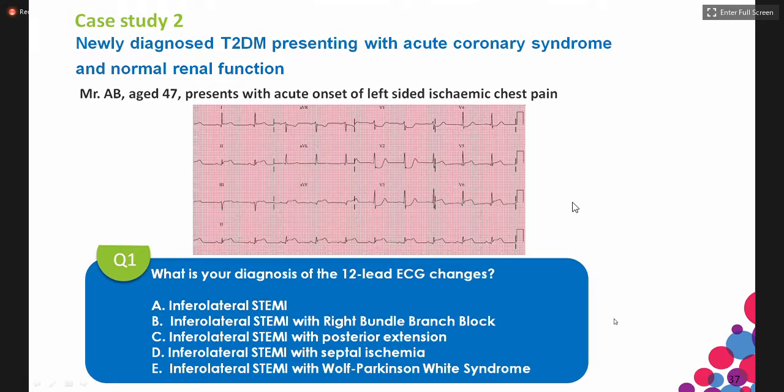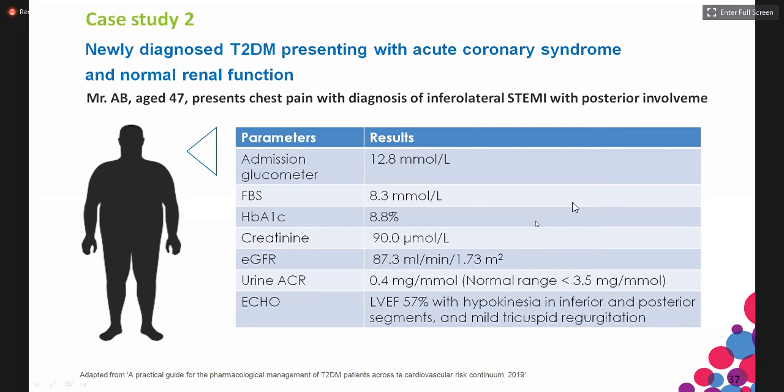His admission glucometer blood glucose was 12.8, fasting blood sugar 8.3. A1C is 8.8%, suggesting that the diabetes might have been going on for a while. Creatinine is normal at 90, eGFR is 87, and he has no proteinuria by ACR. Echo showed a relatively good LV function with hypokinesia in the areas affected by the infarction, and there was also a right-sided finding.